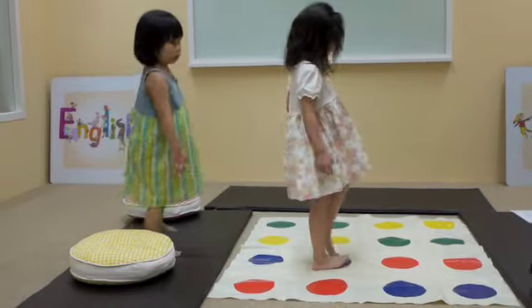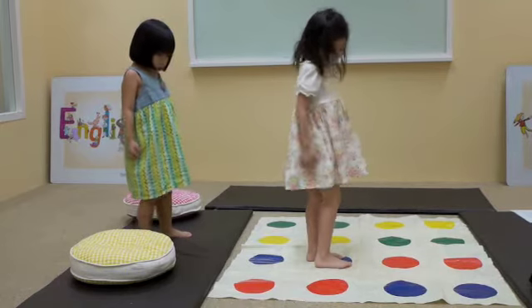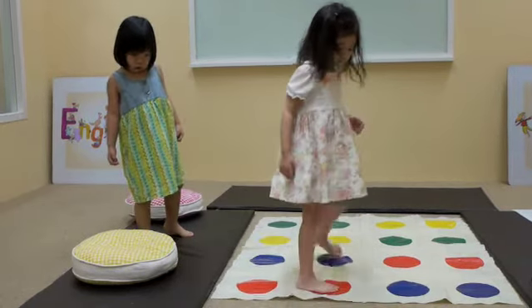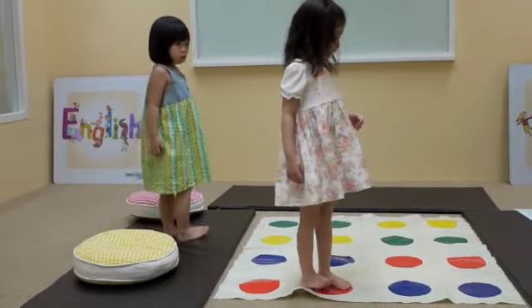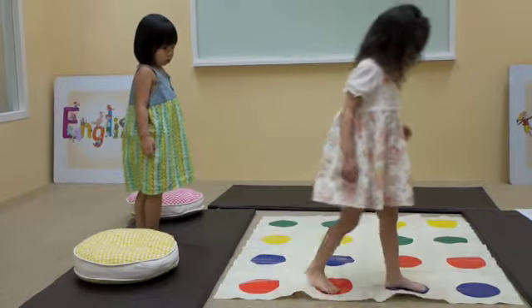Now walk sideways to the red. Sideways to the red. Very good. Now take a tiny step to the blue. Tiny step. That's right.